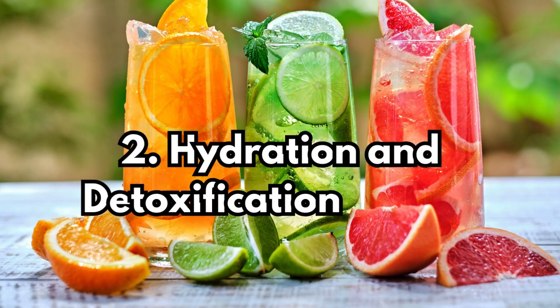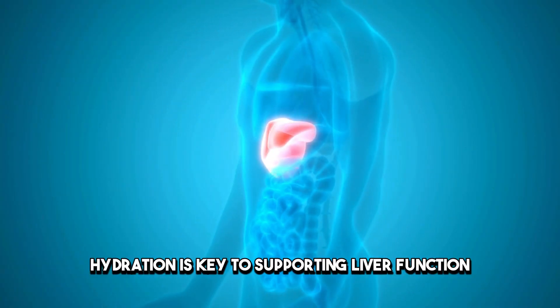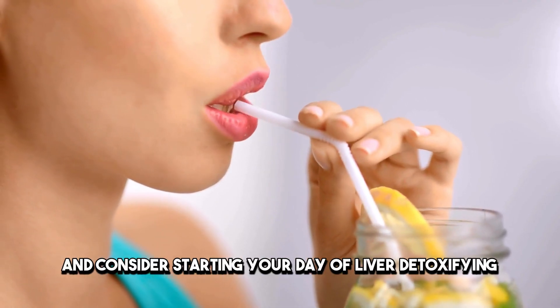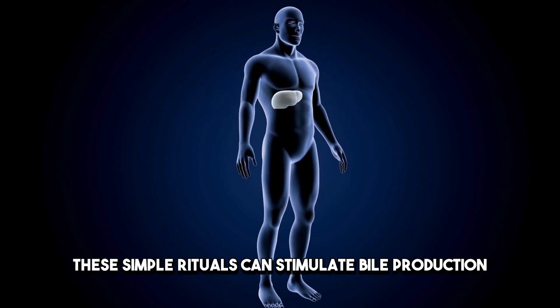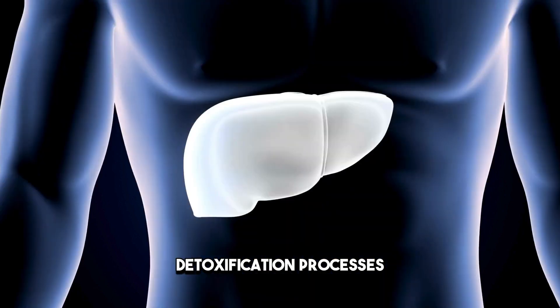Hydration and Detoxification Rituals. Hydration is key to supporting liver function. Regularly consume high-quality water and consider starting your day with liver-detoxifying beverages like organic coffee with turmeric or warm lemon water. These simple rituals can stimulate bile production and support the liver's natural detoxification processes.